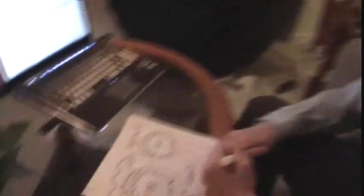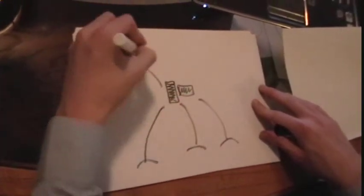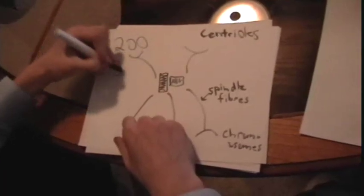Centrioles, found only in animal cells, create spindle fibers to separate chromosomes during cell reproduction. Nine triplets of microtubes form one centriole. 200 are on sale for only $3.99.